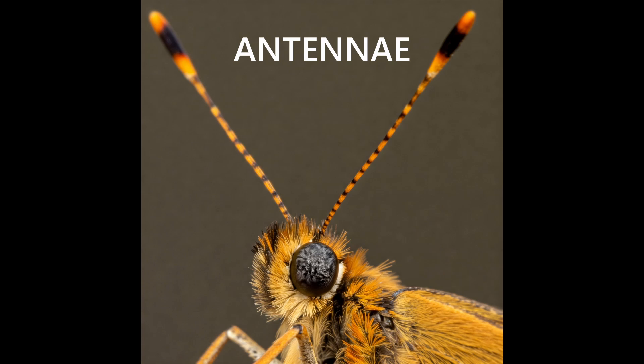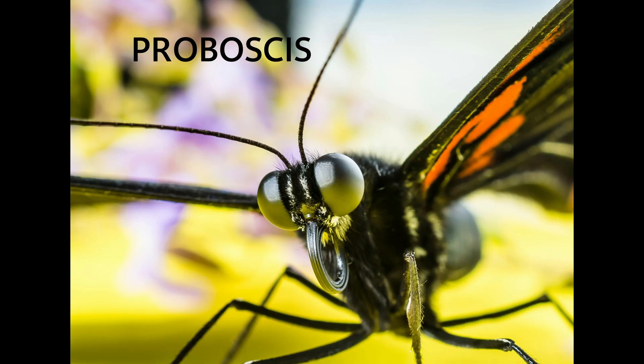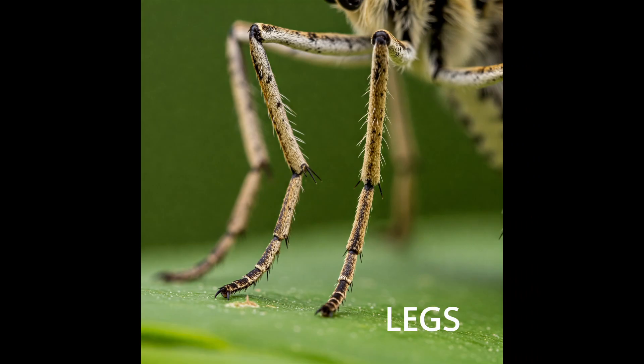Antennae — these help them sense their surroundings. Proboscis — this is like a long straw they use to drink nectar from flowers. Legs — they have six legs, just like other insects.